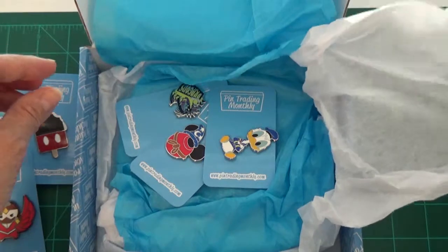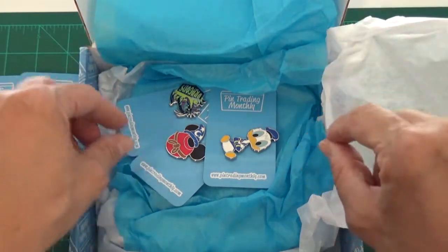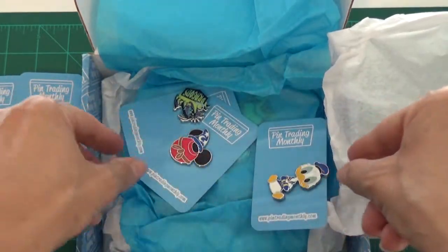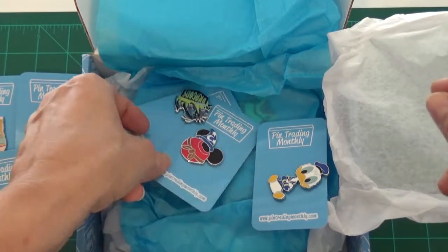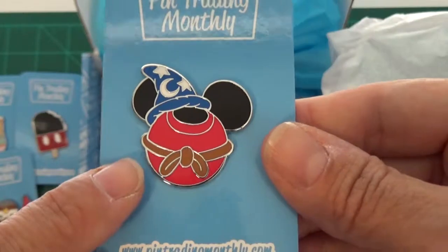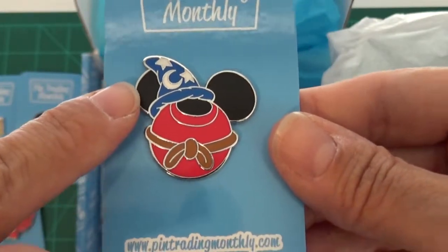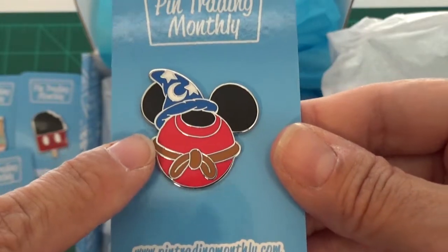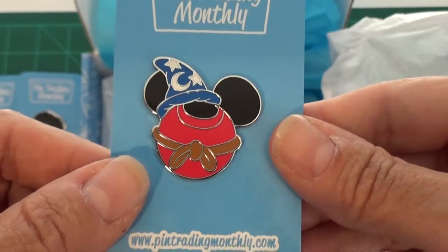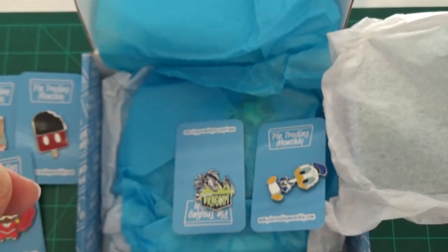Next layer — oh my goodness! Okay, I'm going to shift Donald to the side because there are two pins here that go with two of my collections. First is an antenna topper-styled Mickey ear pin — this is Sorcerer Mickey! I am excited to be able to add him to my Sorcerer Mickey collection, so this one is definitely a keeper.